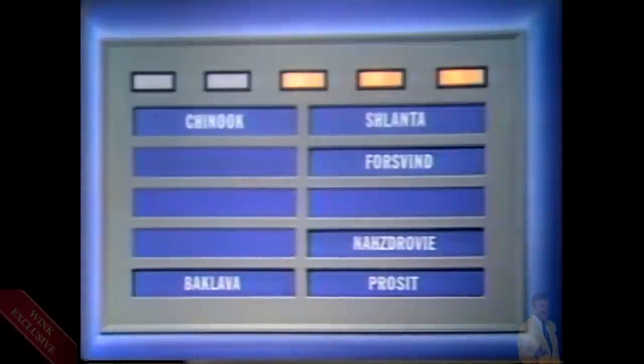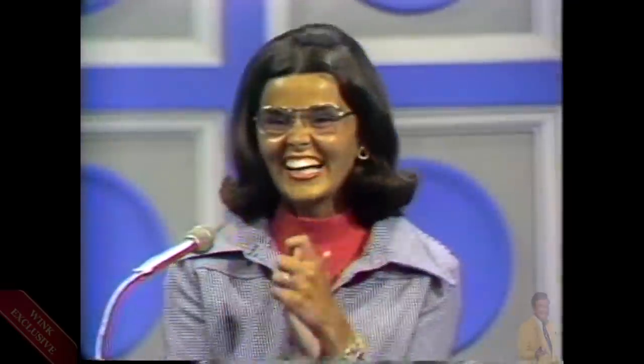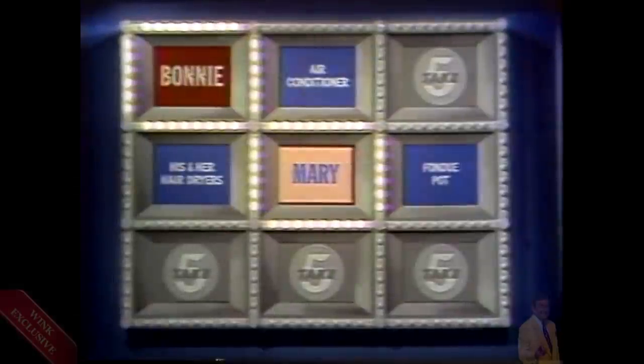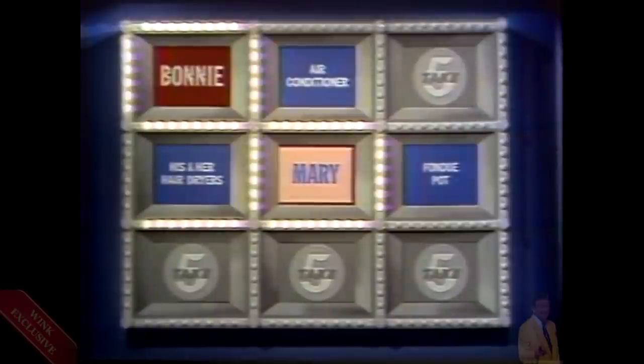Take one, Bonnie. Prosit. Would you repeat that? P-R-O-S-I-T. Prosit. Mary, you challenged — you shouldn't have, because Prosit is a toast. Bonnie, you get two links. She puts up the fourth side of the piano. Very good, Bonnie — you have captured that square and you're playing for the piano. Now use your second link — between the his and her hair dryers and the new prize right below it: the Baptist fane.